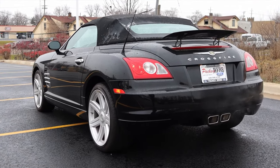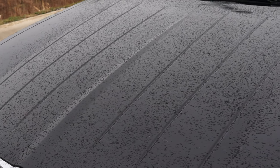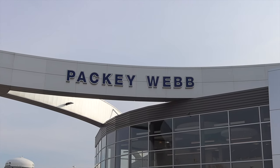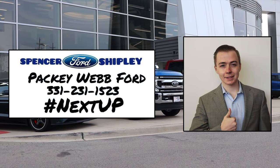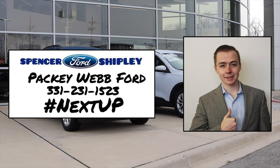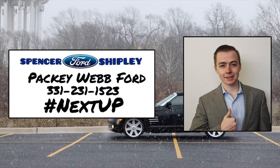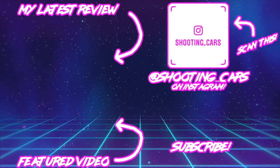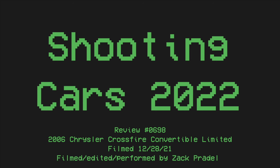I want to give a huge thank you to Spencer Shipley at Pachyweb Ford for letting me take out the Crossfire Limited manual convertible. He's absolutely awesome — if you're looking for a used car or new Ford in the Chicagoland area, Spencer Shipley should be the first person you contact. Pachyweb has tons of used cars from every make and model and they will find the right vehicle for you. I hope you guys enjoyed the video — if you've owned or currently have a Crossfire, let me know in the comments. Don't forget to rate, comment, and subscribe. Take care, guys!